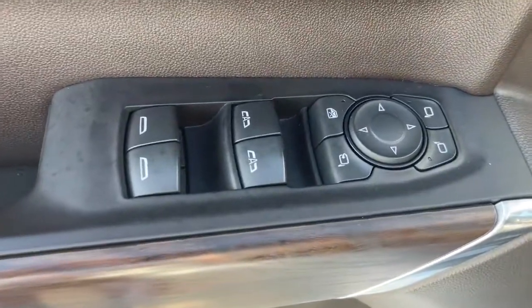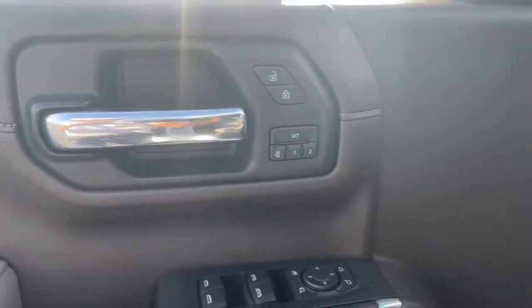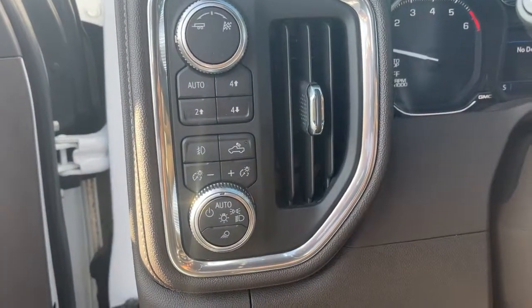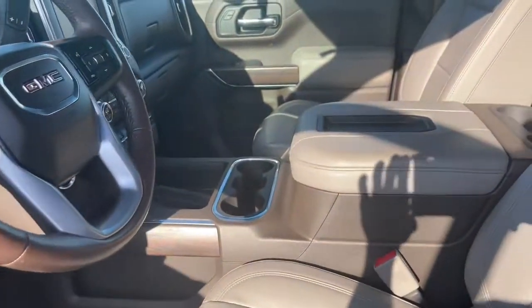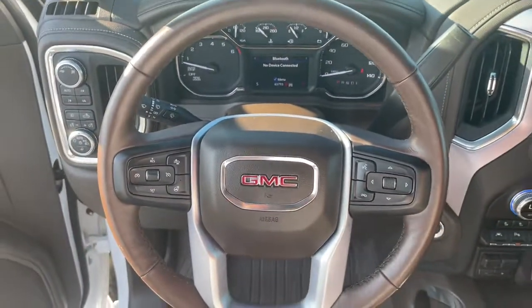These are just some of the great options this vehicle comes with: navigation system, heated driver seat, keyless entry, power passenger seat, bed liner, fog lamps, steering wheel audio controls, aluminum wheels, heated front seat, and tire pressure monitoring system.